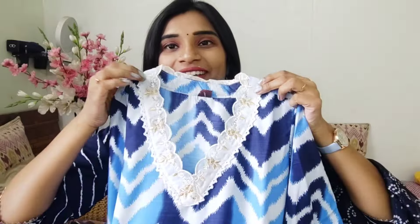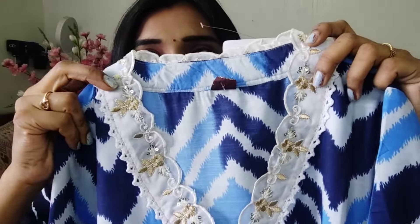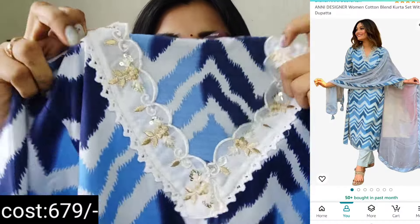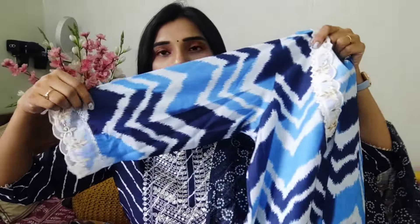Now we have the latest just-launched trending shirt. We have the same collection — it has a lot of brand new launches on Amazon, very comfortable to wear. This color is so cute. You can see the neck pattern and the white pattern.